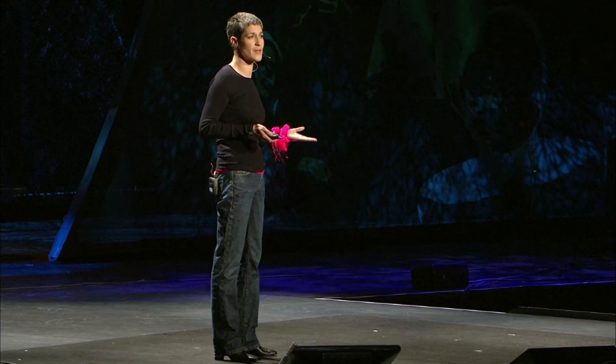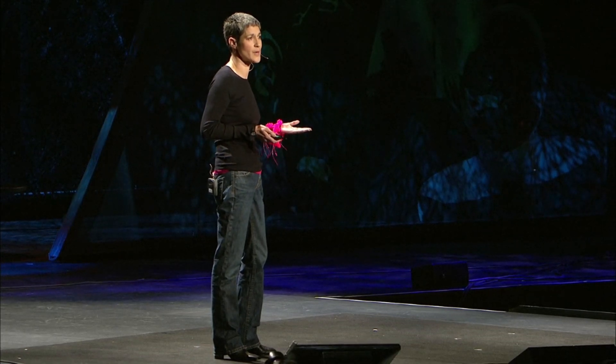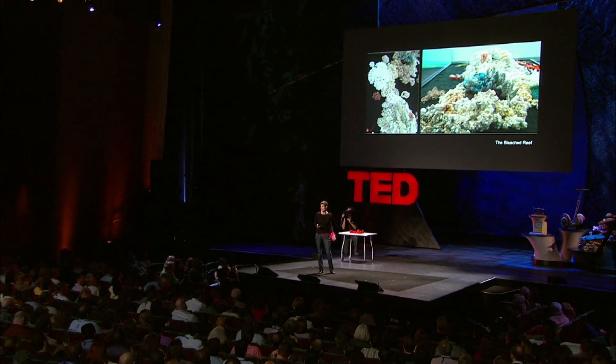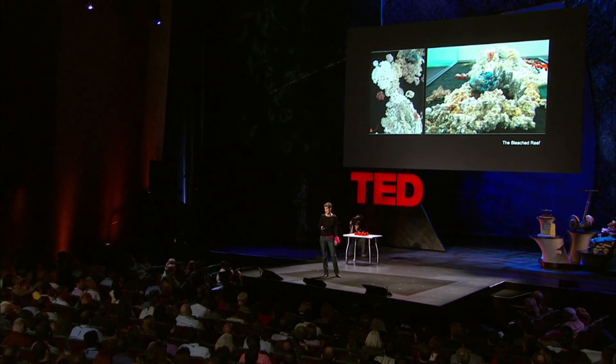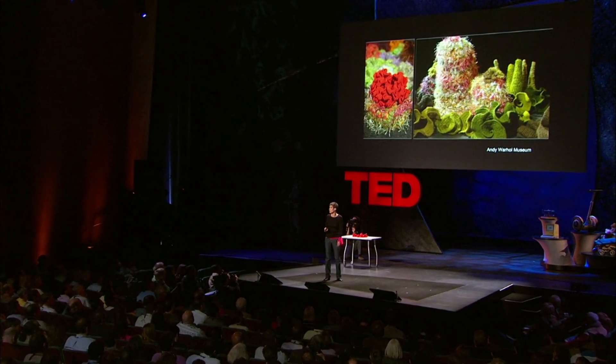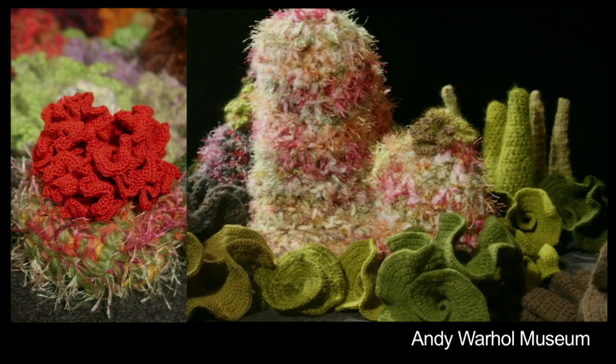We have an organisation called the Institute for Figuring, which is a little organisation we started to do projects about the aesthetic and poetic dimensions of science and mathematics. I put a little announcement up on our site asking for people to join us in this enterprise. And to our surprise, one of the first people who called was the Andy Warhol Museum. They said they were having an exhibition about artists' response to global warming and they'd like our coral reef to be part of it.